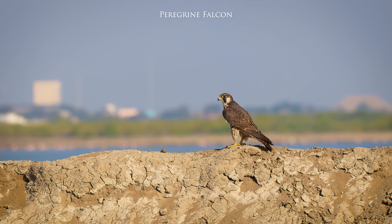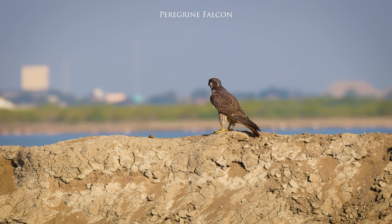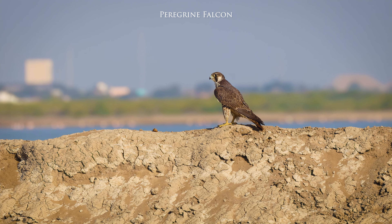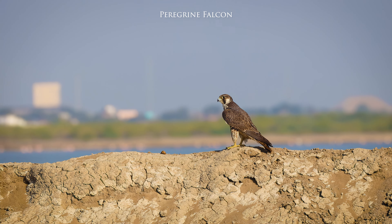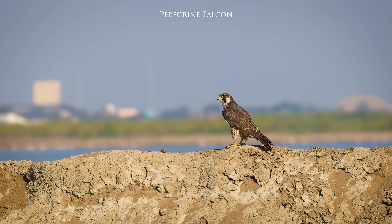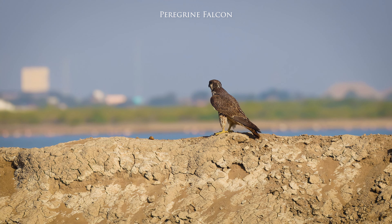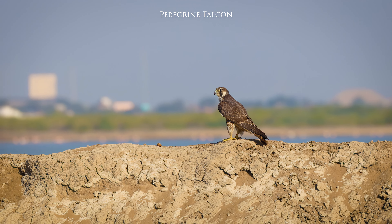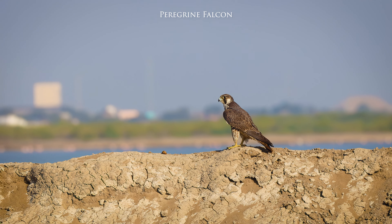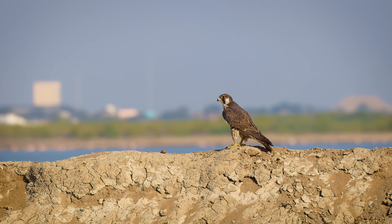Today we got lucky and came across this rare bird — a Peregrine Falcon. It is famously known as the fastest bird in the world. Not only is it the fastest bird, but it's the fastest animal on the planet, capable of reaching speeds of over 320 kilometers per hour in a dive. They primarily hunt other birds, catching them mid-flight by striking with their powerful talons. Their diet includes pigeons, doves, ducks, and other birds.